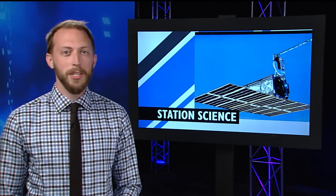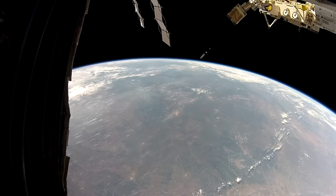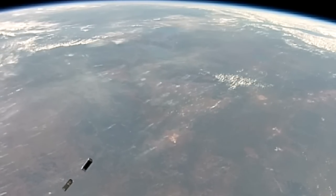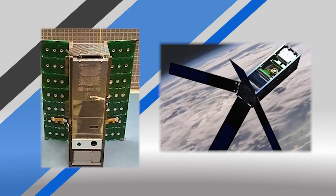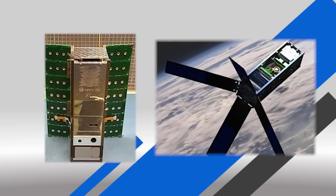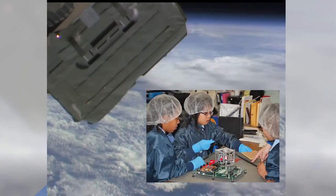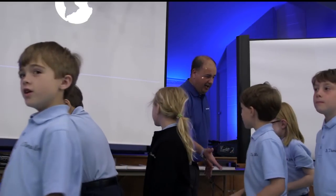A whole fleet of satellites shot away from the station this week to study the Earth below. 17 CubeSats were deployed from outside of the Japanese Kibo module for a range of missions. Among them were two from colleges studying Earth's atmosphere and even the first CubeSat built by elementary school students, courtesy of St. Thomas More Cathedral School.